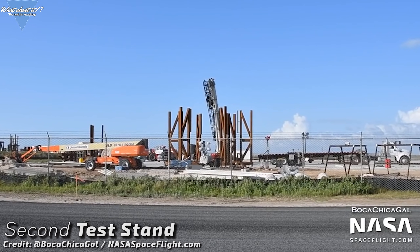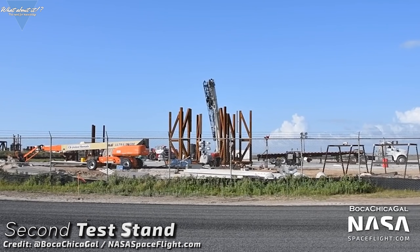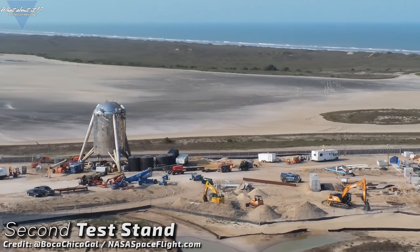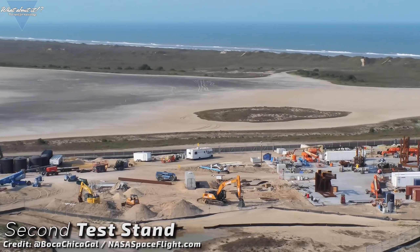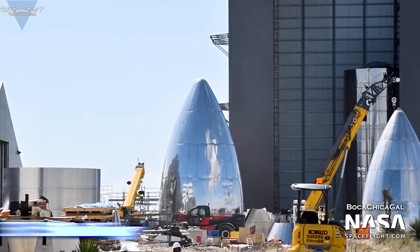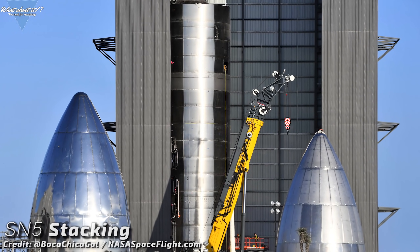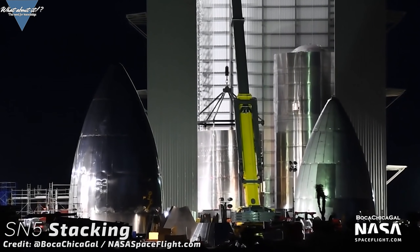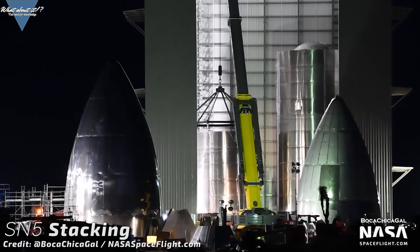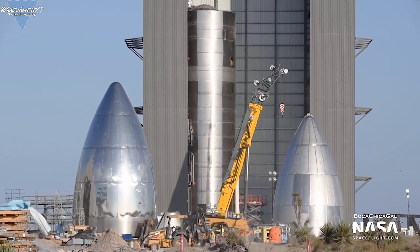Besides ongoing progress on Serial number 4, SpaceX has continued work on their second test stand as well. It will most likely be used for Serial number 5, which is already very far along at the construction site. And at the construction site, the high bay is filling up again fast. Starship Serial number 5 has been stacked. The brand new engine section including the skirt has been moved into the high bay and both parts have been joined together.